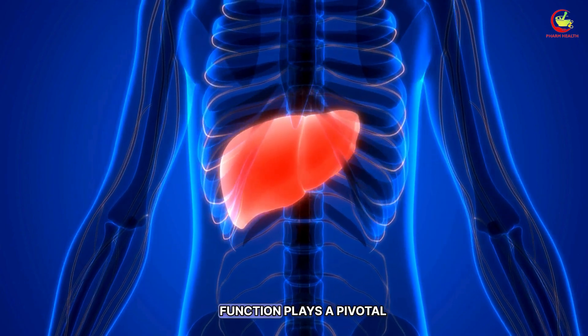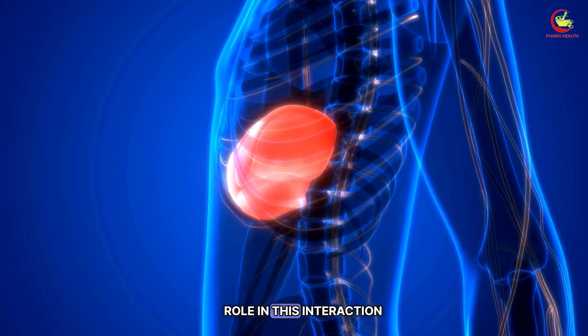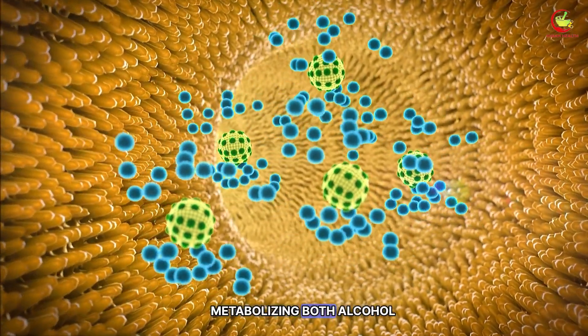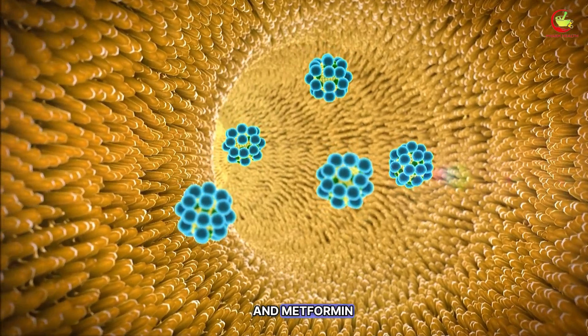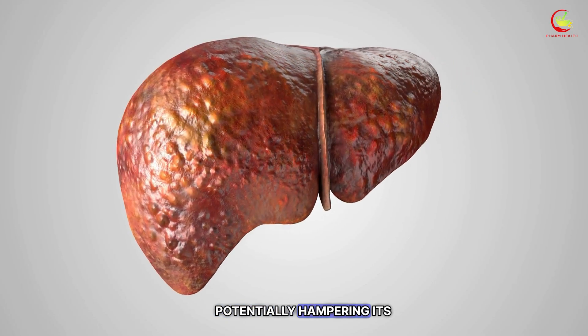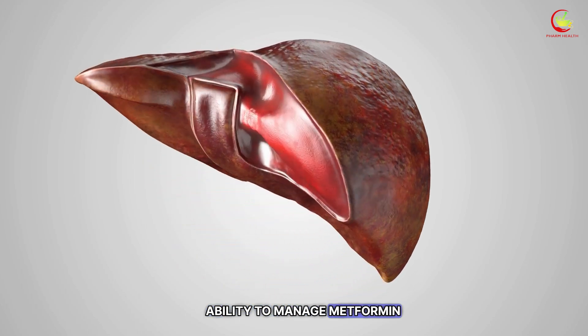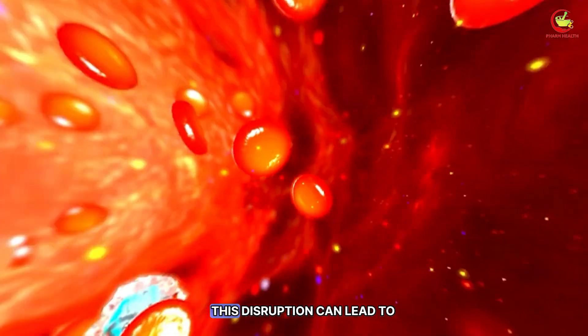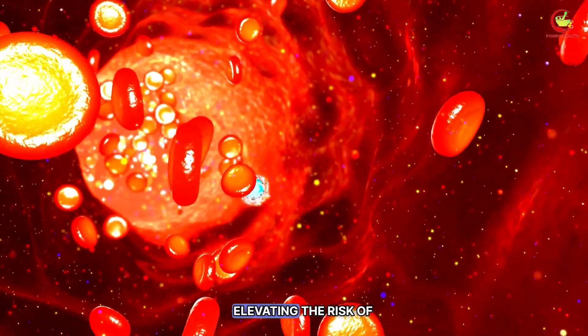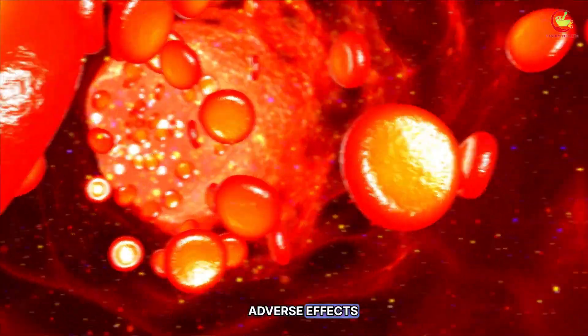Alcohol's effect on liver function plays a pivotal role in this interaction. The liver is instrumental in metabolizing both alcohol and metformin, and excessive drinking can strain this vital organ, potentially hampering its ability to manage metformin levels effectively. This disruption can lead to an increased concentration of metformin in the blood, elevating the risk of adverse effects.